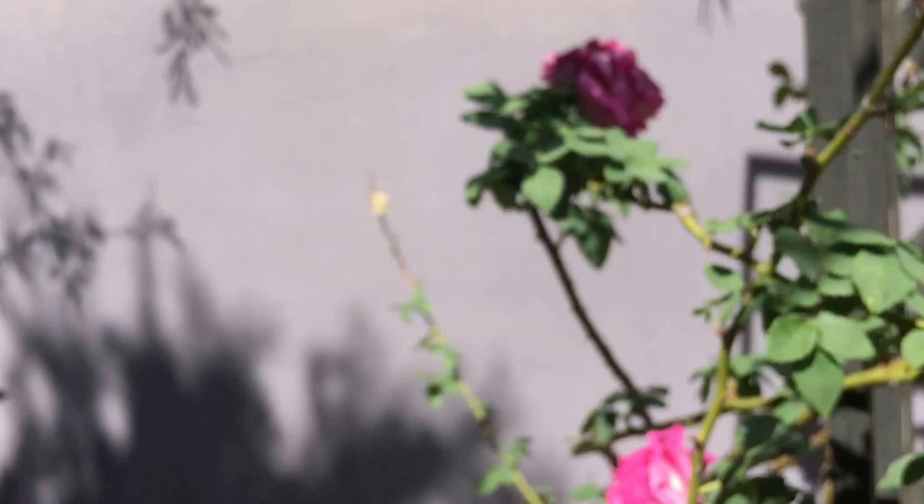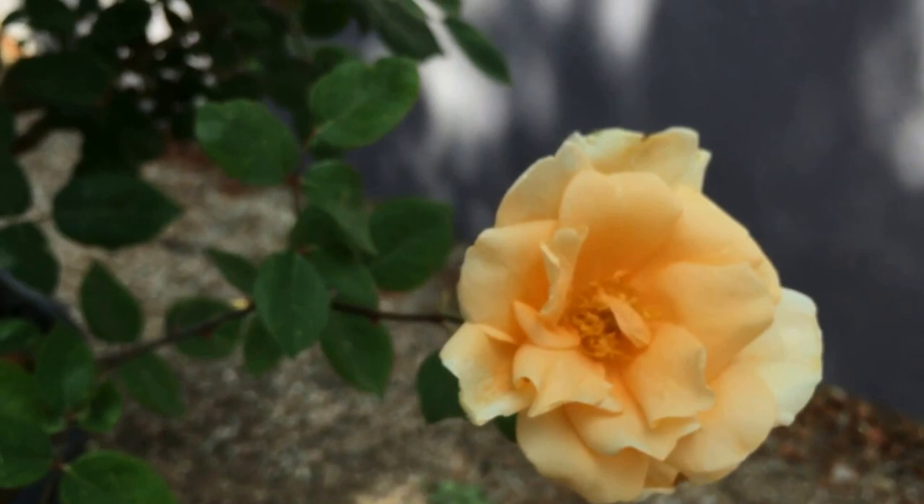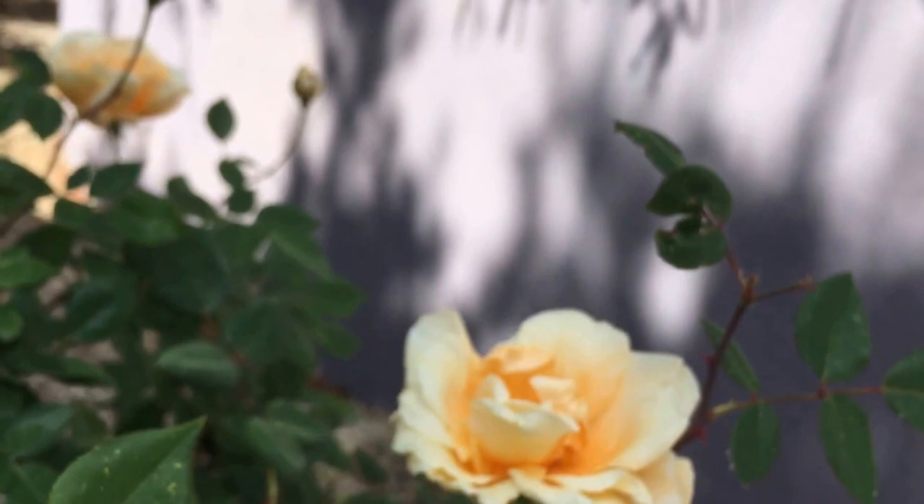This one's blooming for the first time — this is Lady Hillingdon, which is a 1930s rose. A China rose that does very well in the heat and has a kind of lemony fragrance that's very delightful and different from other roses.